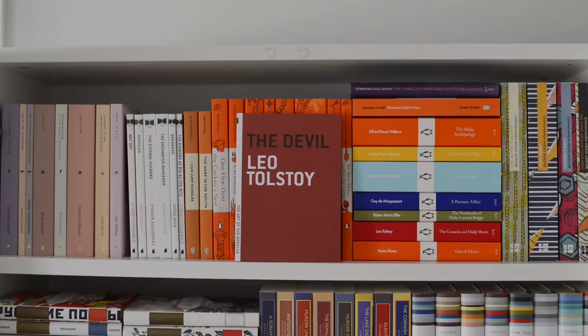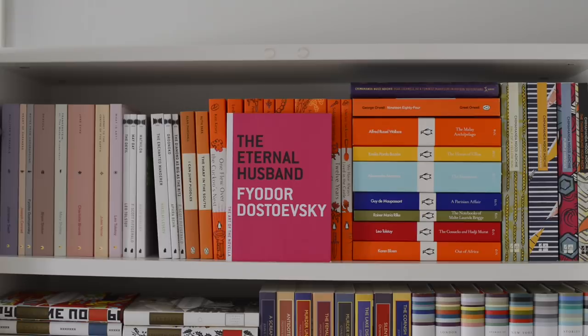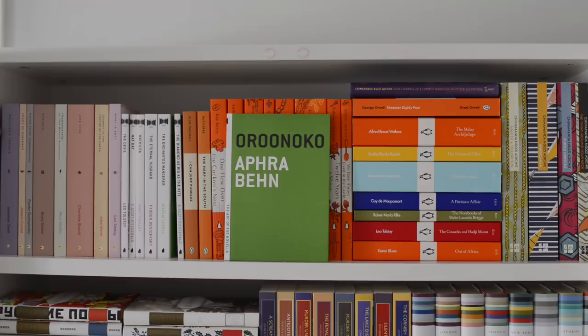Next we've got some of The Art of the Novella books. We've got The Devil by Leo Tolstoy, Mayday by F. Scott Fitzgerald, Matilda by Mary Shelley, The Eternal Husband by Fyodor Dostoevsky, The Enchanted Wanderer by Nikolai Leskov, Oronoko by Oprah Bain, and The Diamond as Big as the Ritz also by F. Scott Fitzgerald.